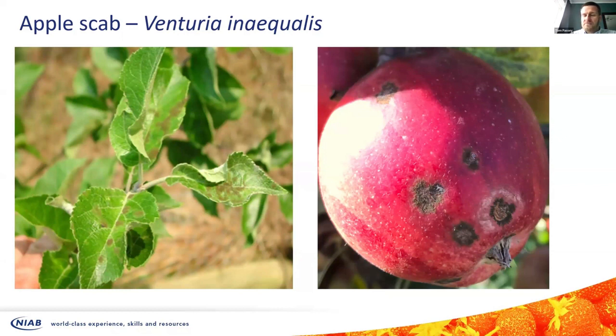Scab is one of the most important diseases of apple. As mentioned in the breeding resistance talk, it is one of the major issues facing the industry and has been for centuries. The fruit on the right-hand side is unmarketable, and scab left uncontrolled in an unfavourable season will result in your whole crop looking like that. At the moment, the majority of our popular cultivars grown in the UK are susceptible to scab.